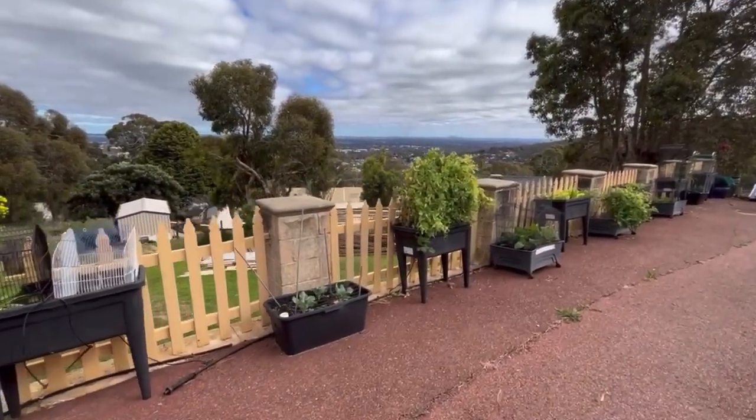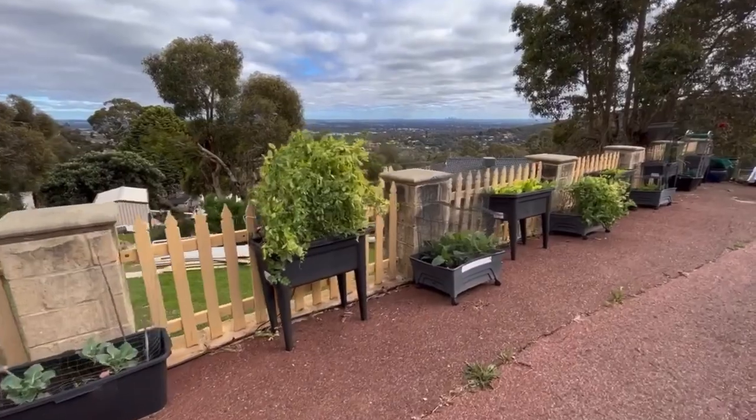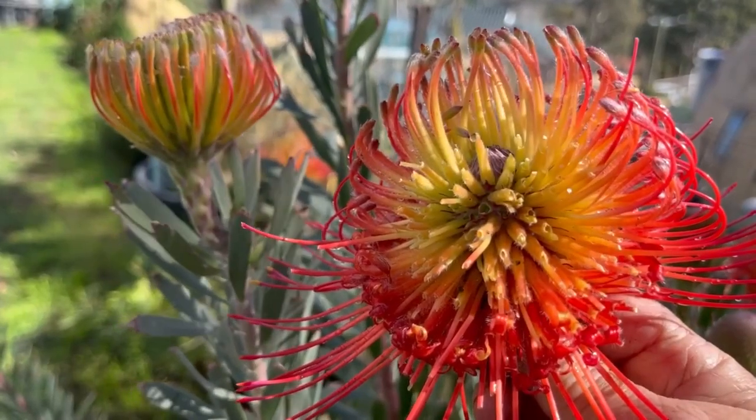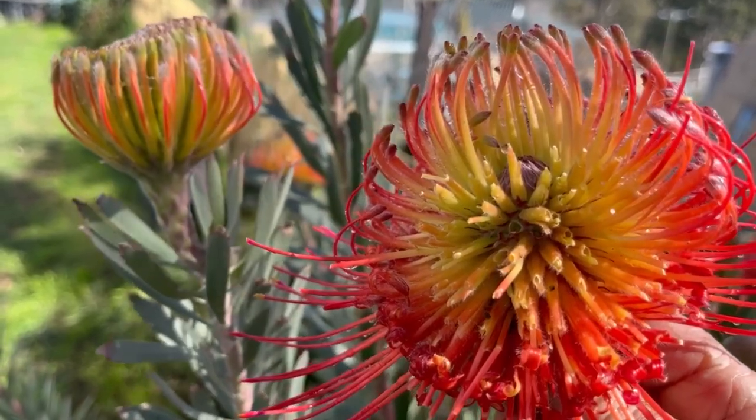Now the problem I have here — obviously, by the name of the video — is rats. Fuckers are eating my protea.